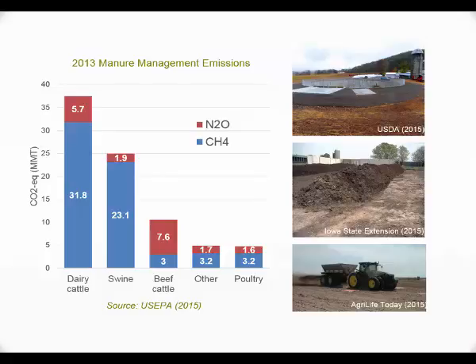Looking at greenhouse gas emissions by type of animal, comparing methane and nitrous oxide: in dairy cattle, the overall amount of greenhouse gases emitted in the US is smaller compared to beef, but if you look at manure management, that portion is higher. The largest portion of that is through methane, and then a smaller portion through nitrous oxide emissions, mainly dealing with the manure management aspect.